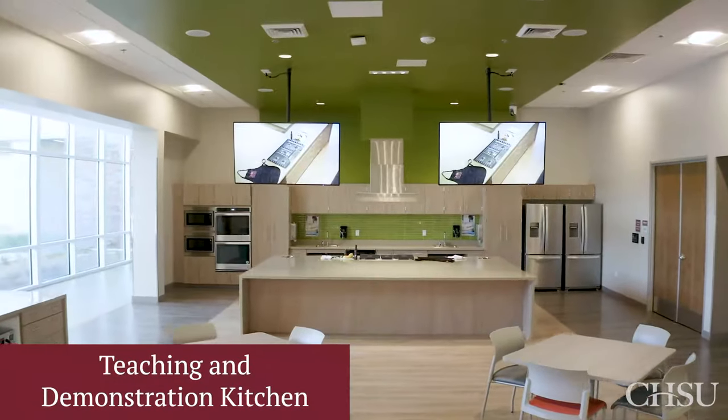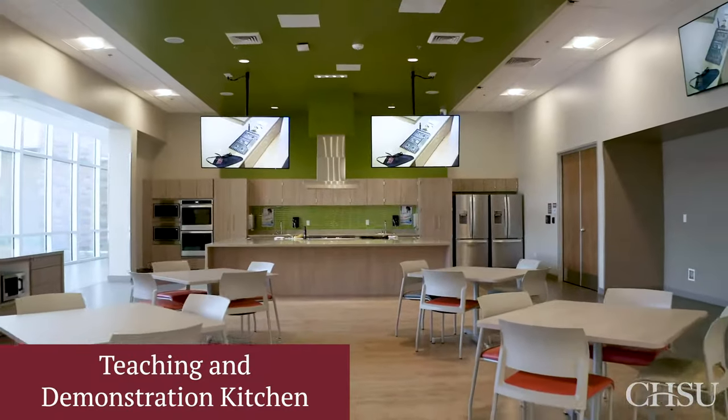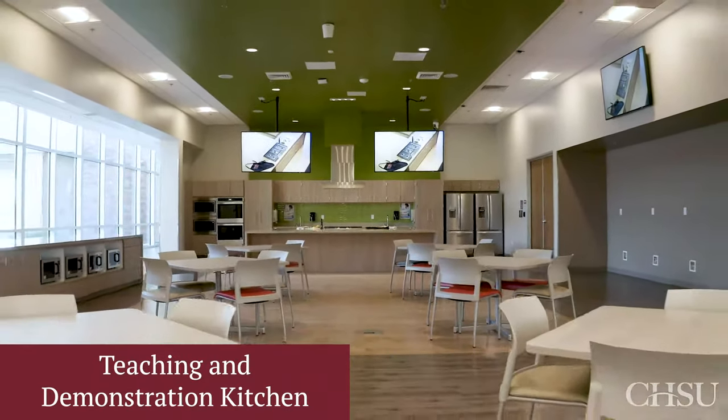We are thrilled to have an on-site teaching and demonstration kitchen, so our medical students learn about how important nutrition is for healthy living and preventative care.